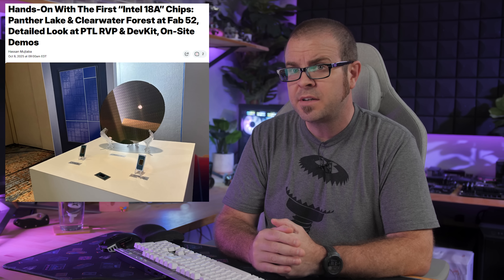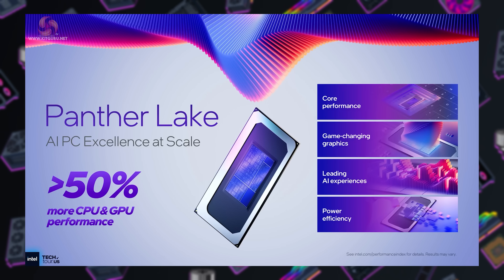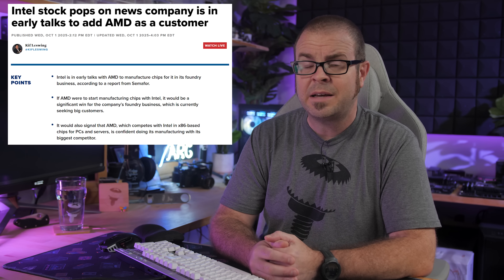First, despite a wildly tumultuous year thus far, Intel is pushing ahead with their 18A-based products and is debuting them in a very public way, signaling either a secure confidence in the performance of their next-gen parts, or a desperate need to rebuild momentum and ride the wave of positive news for Intel as a company — mostly due to massive cash infusions that have for the moment put off larger fears of Intel collapsing entirely.